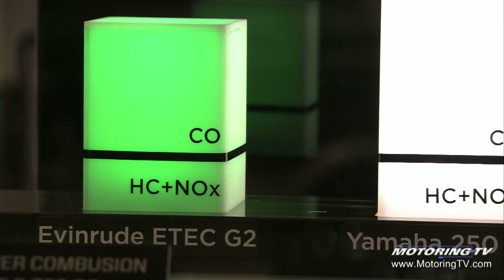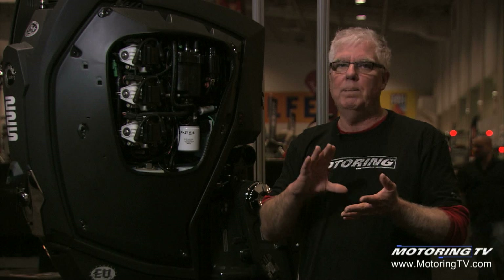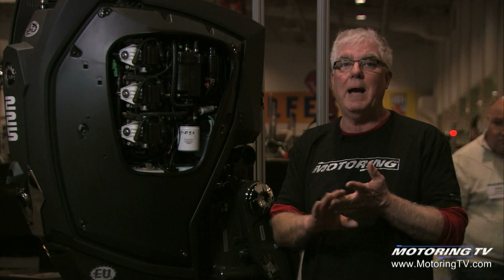E-Tech allows the two-stroke engine to survive and actually end up being the cleanest outboard motor. They have the lowest emissions of any outboard motor. They meet EPA, they meet CARB, they even meet EU regulations in Europe. So they're ahead of the four-stroke motors in that respect.